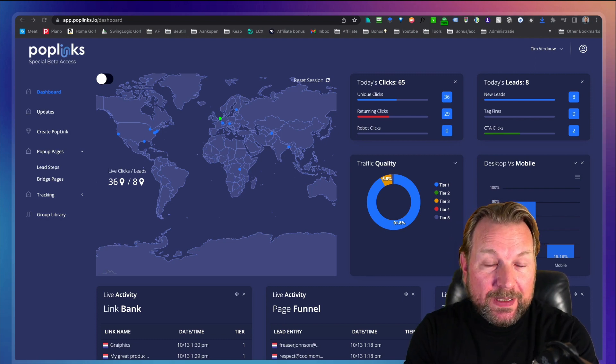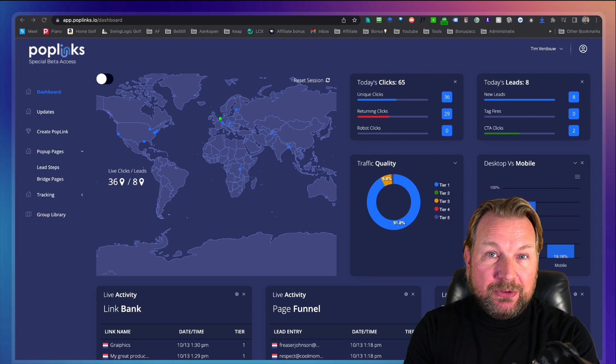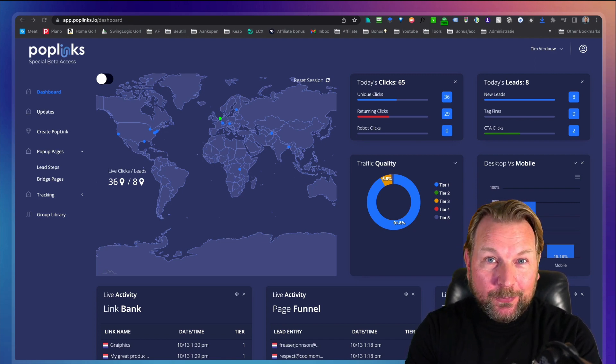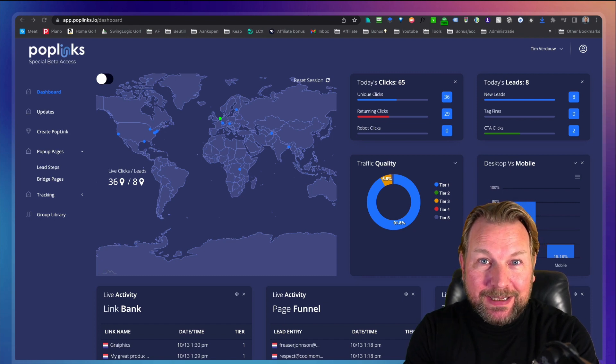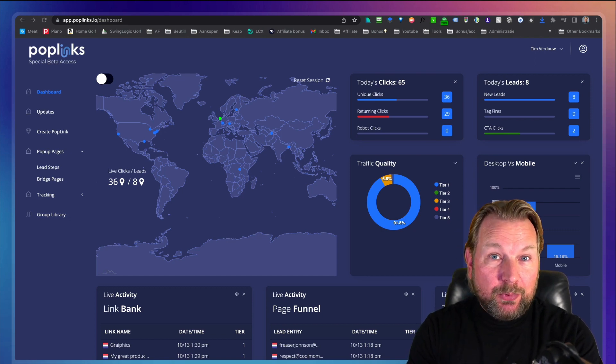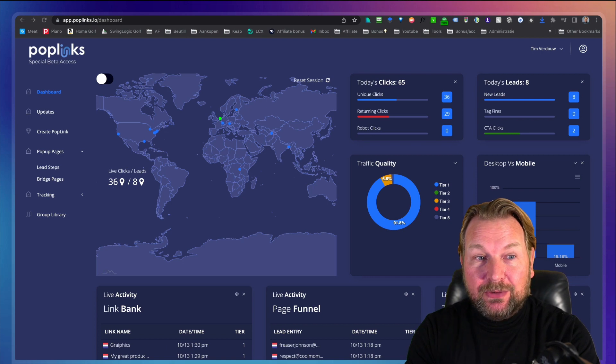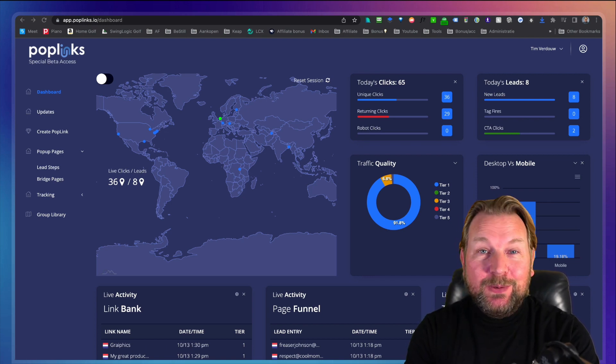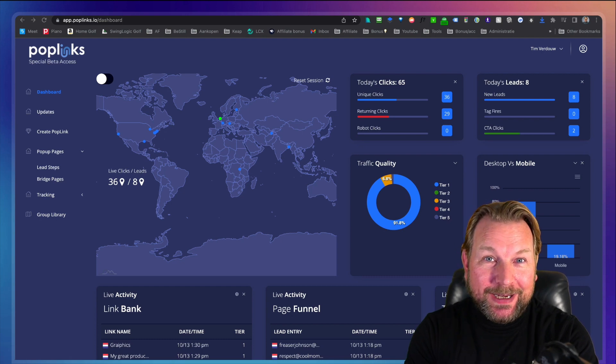Now I have to say up front that this is not a typical $27 to $67 offer that I'm reviewing. So what I did up front is I emailed my list and I said: I have a cool product, a landing page builder with a lot of options — are you interested for a price point of $297? Because that's what Poplinks is costing. I got a lot of positive feedback from you guys, so thank you for that. It made me decide to review this product and I have to say I really, really like this product.